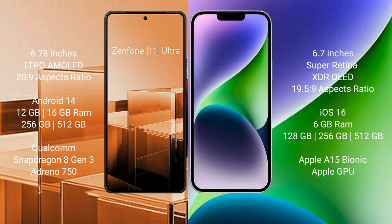The Asus Zenfone 11 Ultra runs on the Android 14 operating system, while the iPhone 14 Plus runs on the iOS 16 operating system.